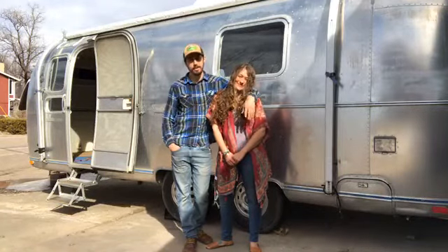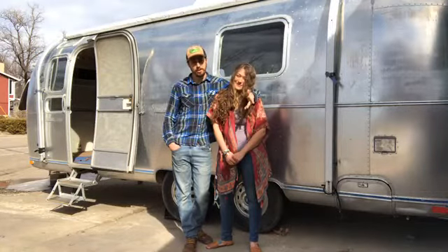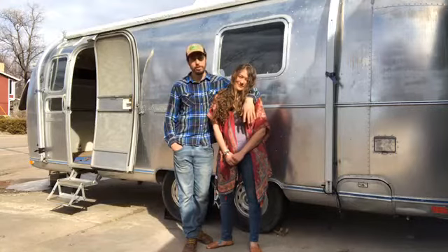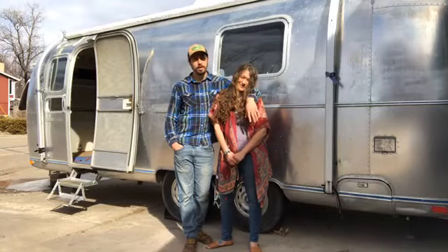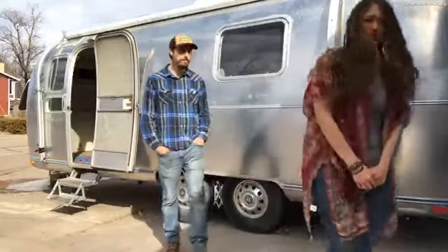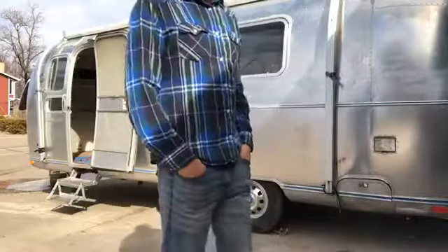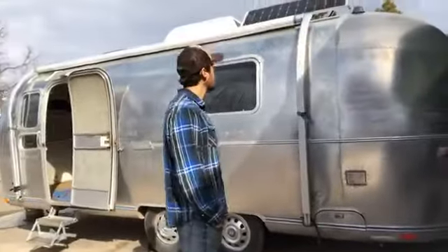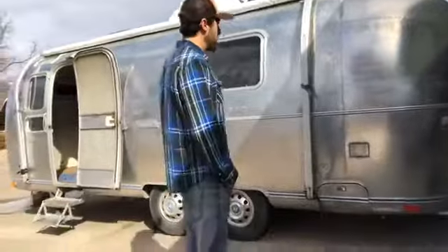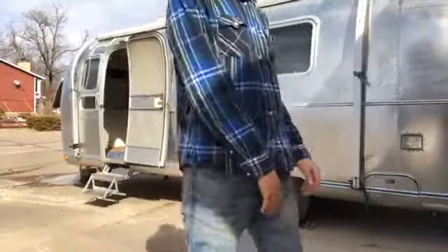One thing we didn't realize is I think this was the most that you saw of the outside of the Airstream. So I think before we go inside, we'll just do a quick spin around the outside so you can kind of get a full view of what she looks like. You talk about it, I'll hold it. So this is what it looks like. Let's just do a spin around.